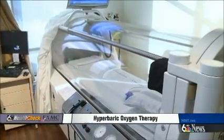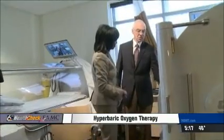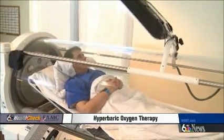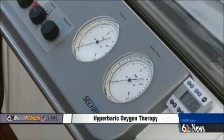Dr. Ansar Khan believed this would help. It's called the hyperbaric oxygen chamber. Doctors say it is the only known way to reverse the negative effects of radiation therapy. The individual is in a pure oxygen environment, under pressure, and it literally forces oxygen into the body tissues and saturates it with oxygen.